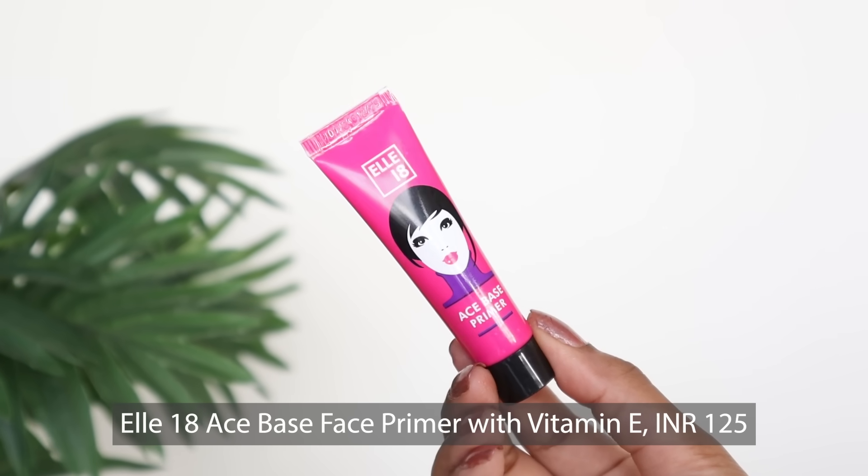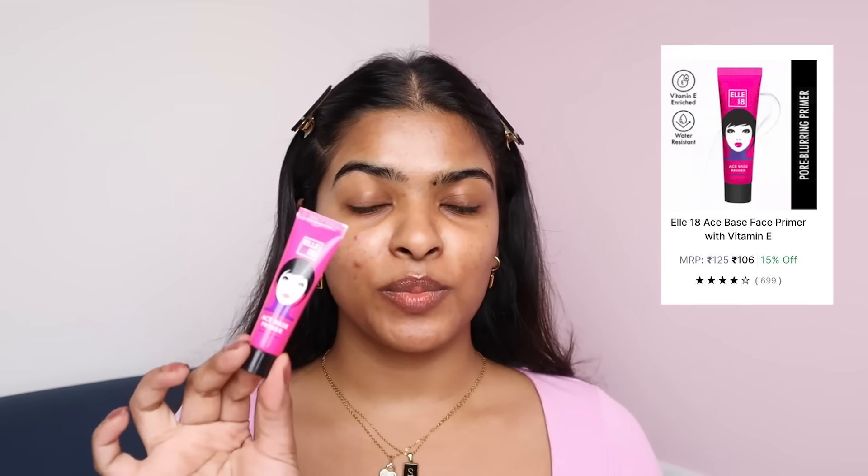I have L18 Ace Base Face Primer with Vitamin E. Its original cost is Rs.125, and I'm getting it for Rs.106 on Nykaa. This gel primer has a clear consistency and does not have any smell to it. I've applied it a lot and started off with my T-zone. It's a little slippery, but the blend is getting good. This is not a pore-filling primer because pores are very visible — it's more like a hydrating primer. It'll probably help with the base so that foundation sits better on my face.